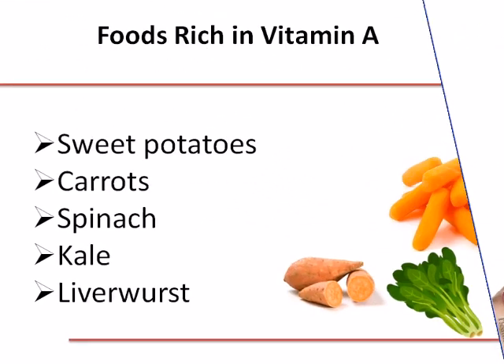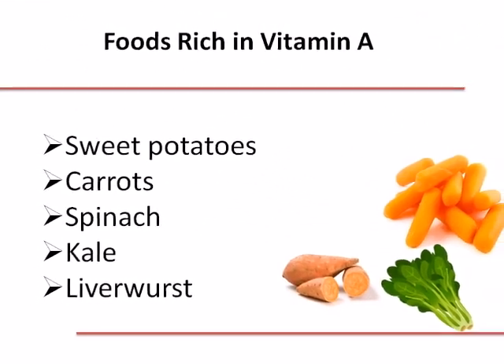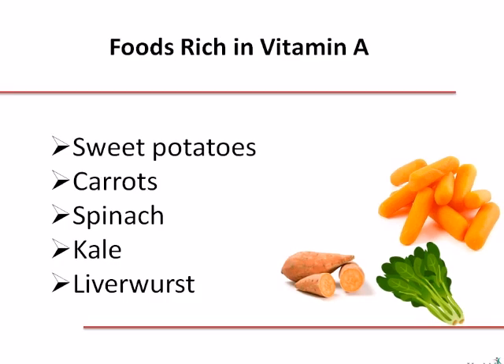Foods rich in vitamin A are sweet potatoes, carrots, spinach, kale, and liverwurst.